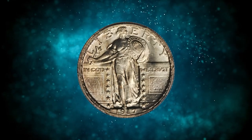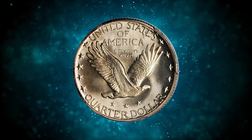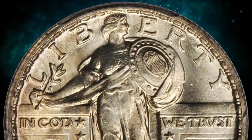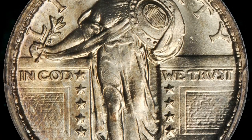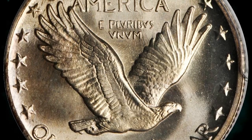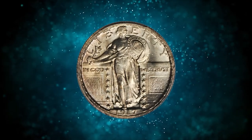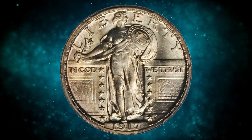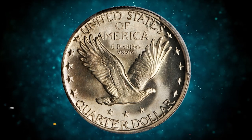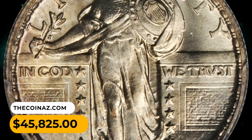Number 2: 1920s Type 2 Standing Liberty Quarter — blazing bright white with abundant mint luster throughout and a bold strike. The surfaces are exceptional for this or any date and are a delight to examine, as the luster is virtually unbroken by any contact marks and the coin is brilliant save for a hint of peach gold. Full-head examples are tough to find of this issue, and especially so in gem or finer condition. It was sold for $45,825.